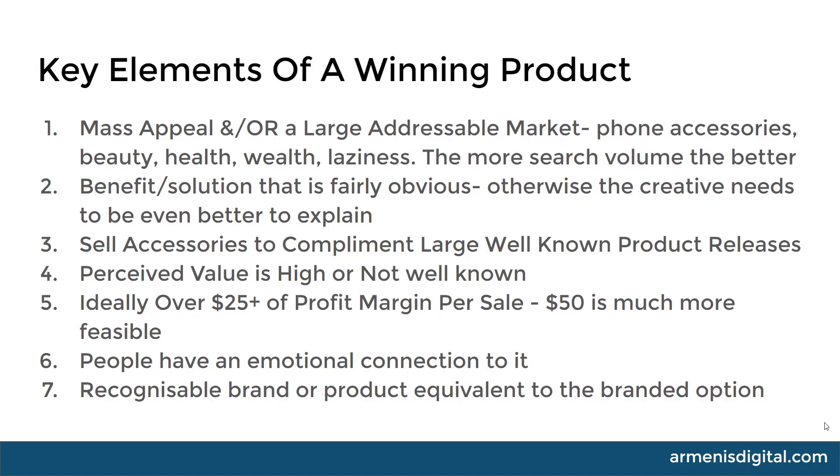The second element is a benefit or solution that is fairly obvious. If something doesn't have an obvious solution, or there isn't a specific phrase that can be typed into Google, you're probably going to need creative — like video or an image — to better explain it. And this is where Google does not do well, in my opinion, unless you're using YouTube.